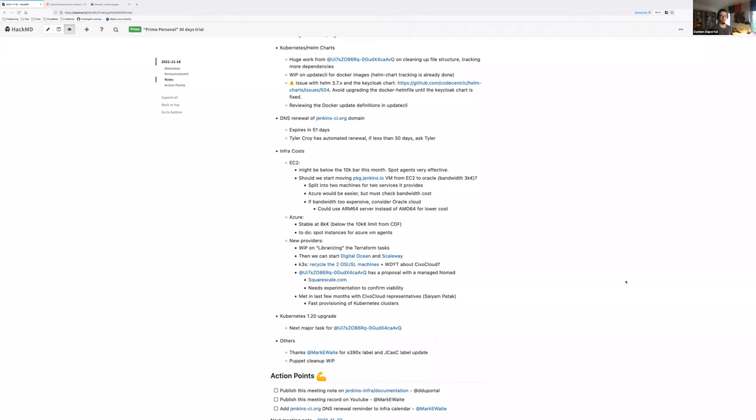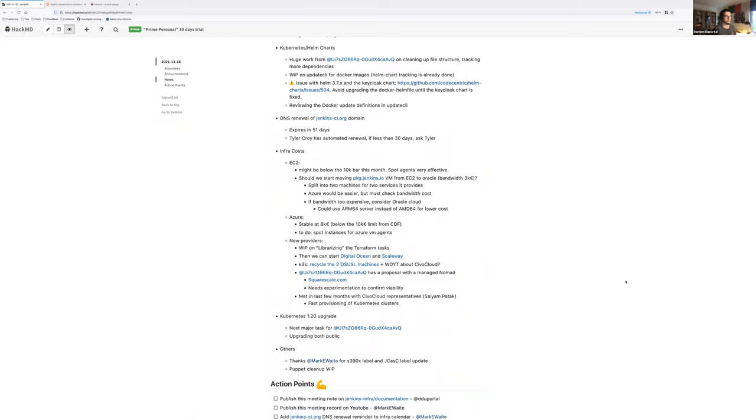The next major topic will be the Kubernetes 1.20 upgrade. Hervé has volunteered to lead that. Once the Helm chart work is finished, we'll need to upgrade our two Kubernetes clusters to 1.20: the main public cluster hosting stateful applications, and the EKS on Amazon hosting Kubernetes agents for ci.jenkins.io. The EKS one should be easier.